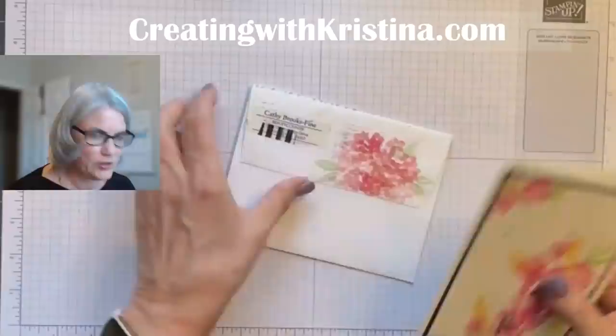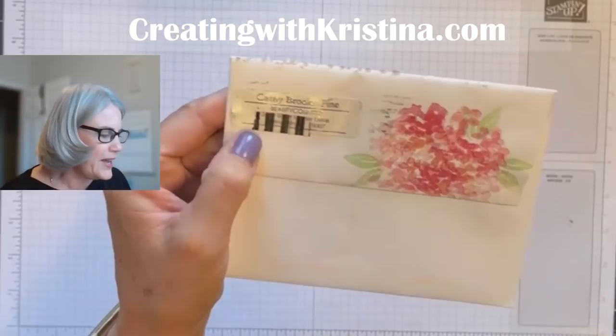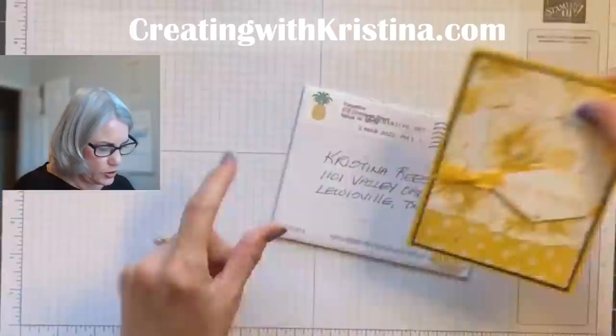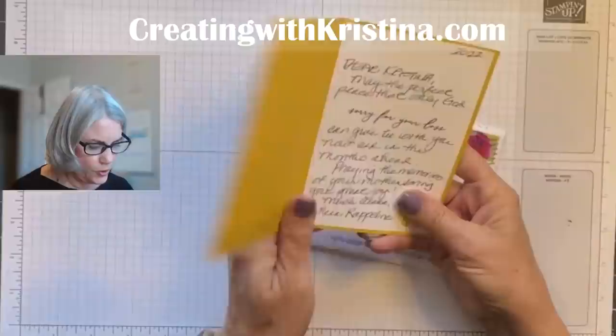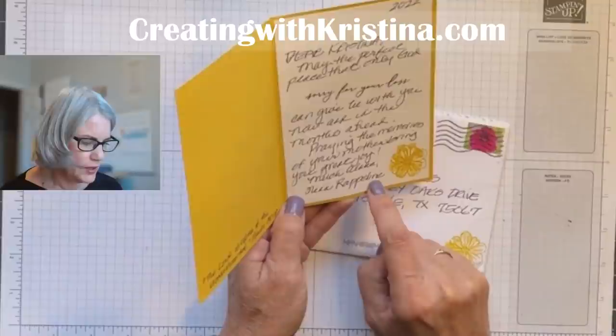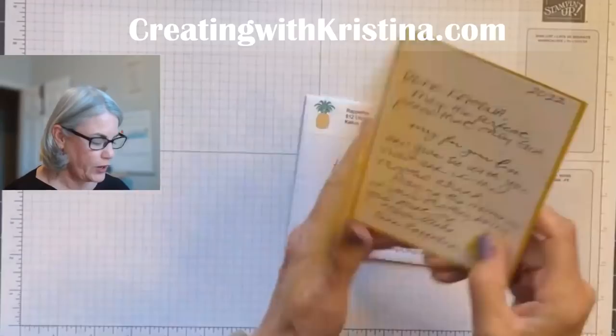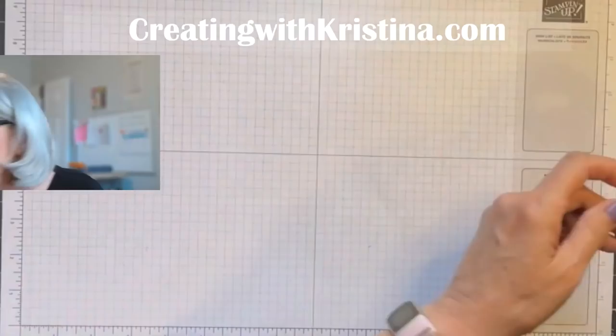Just a couple more. Kathy — thank you. For those of you not familiar with Beauty Counter, Kathy sells Beauty Counter, so if you need a consultant, call her up. I received a beautiful thank you card from her. And there's one with a pineapple stamp — a little note from Nina or Nia, I'm not sure. Give me a shout out if you're watching so I know how to say your name, because I want to thank you personally. She also wrote a Bible verse — I love Bible verses. So beautiful.